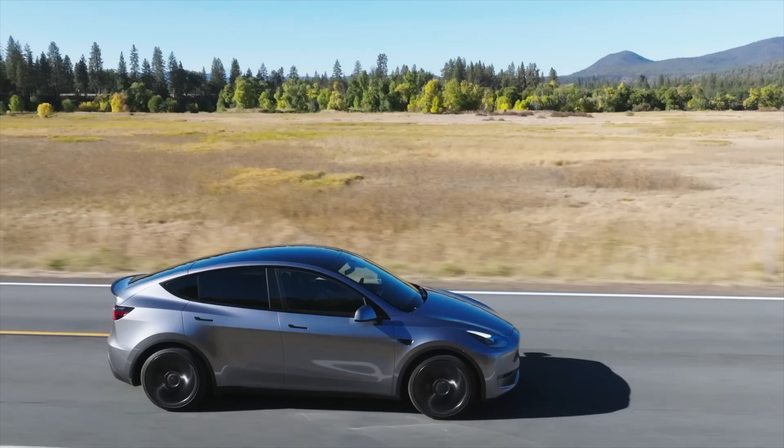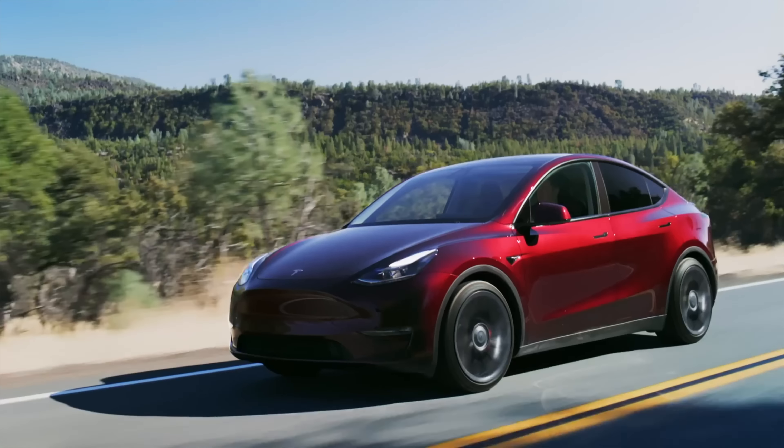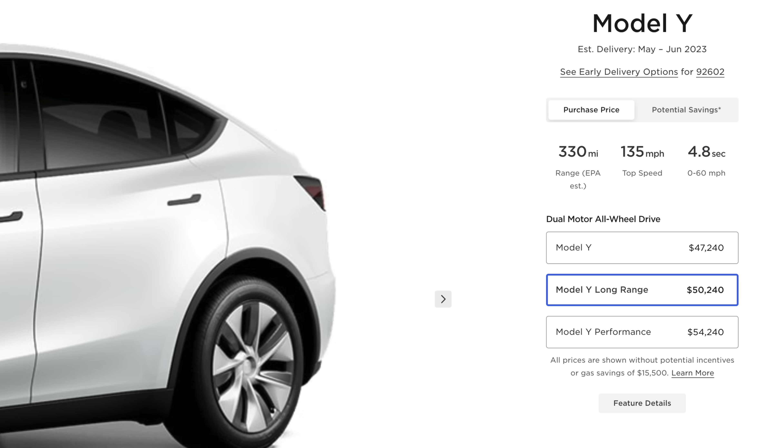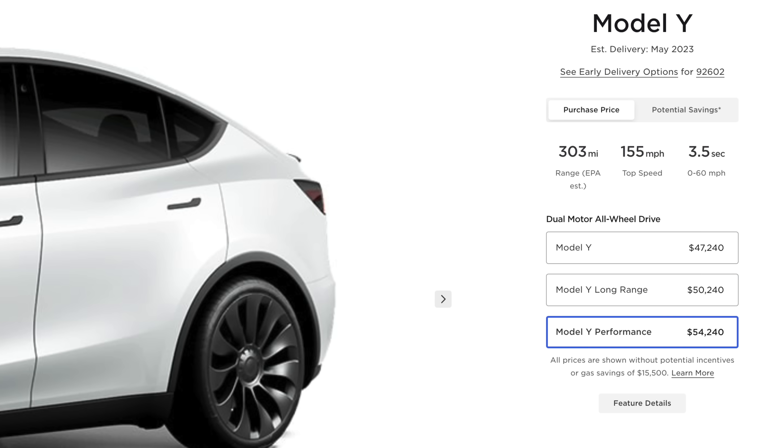Tesla just added $250 to the price of every Model 3 and Model Y configuration on their website — not a huge increase, but annoying to see prices slowly creep back up. As it stands, the cheapest Model Y — the standard range all-wheel drive — is $47,240. Long range is $50,240. Performance is $54,240.